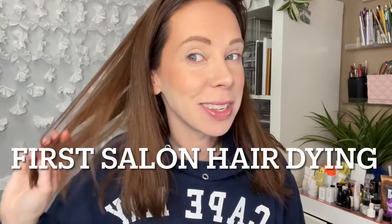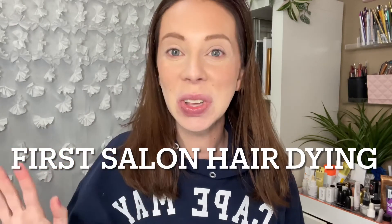Hey guys, welcome back to my channel! What do you think of the new hair? I got it done last week. You might see some videos of me as a blonde and some as a brunette because I pre-film, so this may not be the most recent video. I did get my hair done at the very end of March — my first salon experience, very exciting!